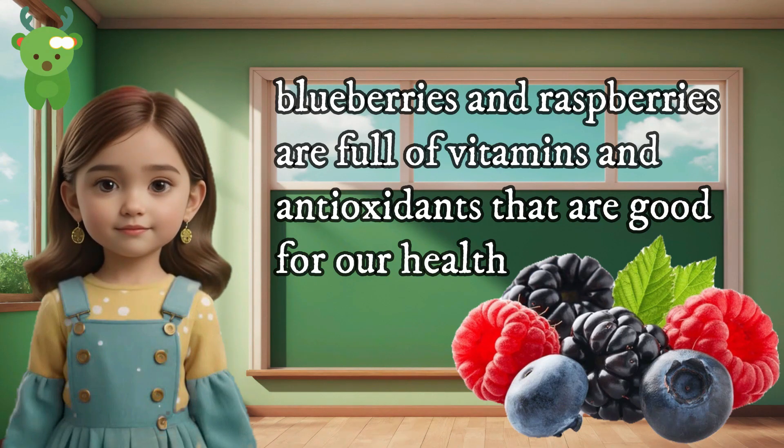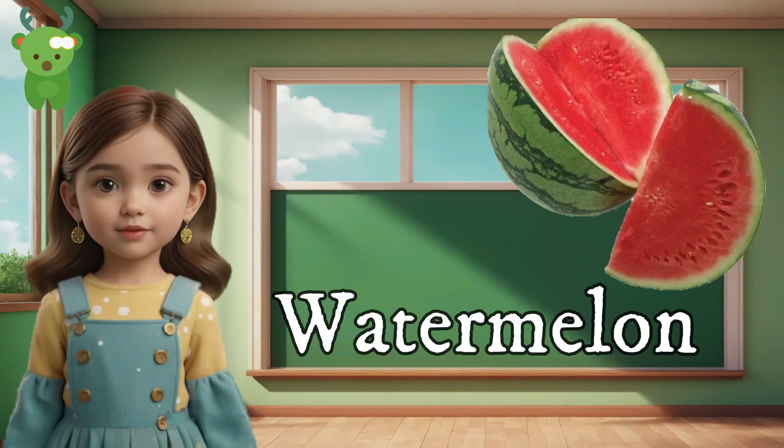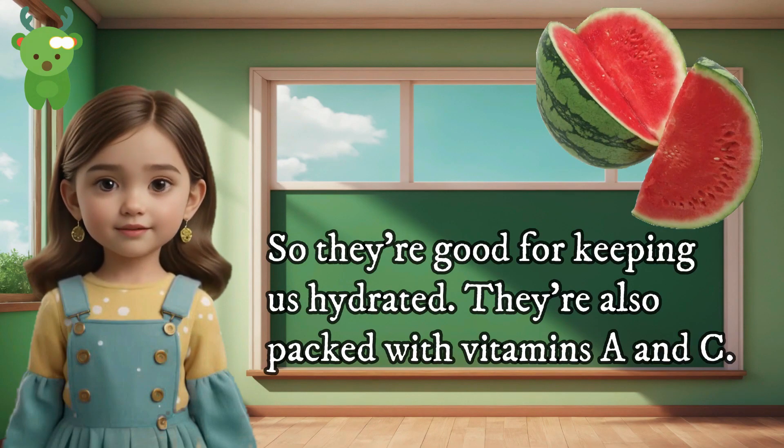Berries can protect our heart and even help us remember things better, and they're so tasty and fun to eat. Watermelon — watermelons are mostly water, so they're good for keeping us hydrated. They're also packed with vitamins and vitamin C.